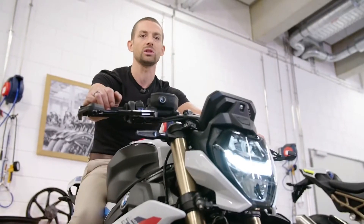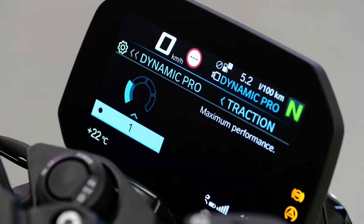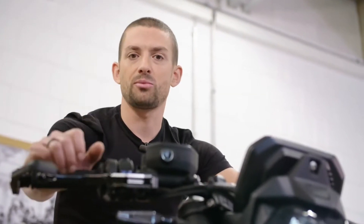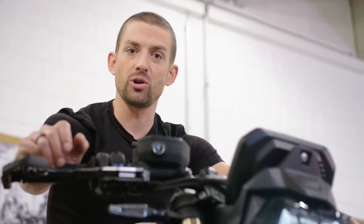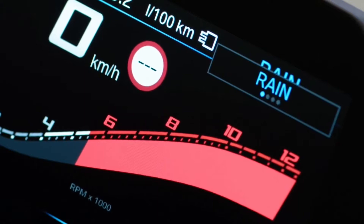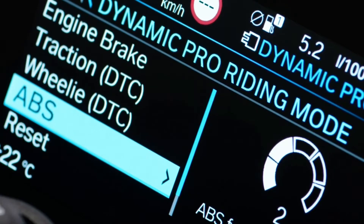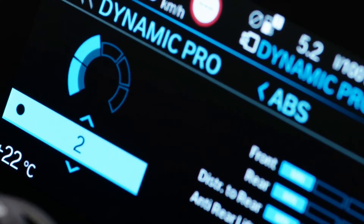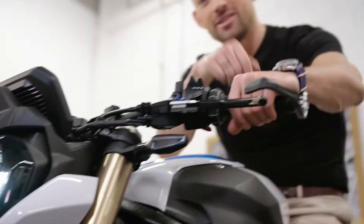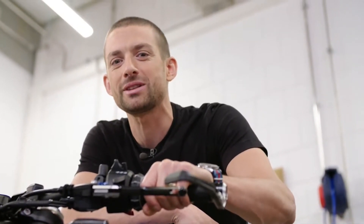The traction control is the same one that Tom Sykes has on his superbike. Other benefits of the riding modes Pro option include Dynamic Brake Control, Hill Start Control Pro, Pit Lane Limiter, and Launch Control. Compared to competitors, our riding modes actually change the whole way the bike behaves — not just throttle response, but also traction control, how the ABS works, and if you go for the DDC suspension, it even changes the suspension settings. For daredevils, the traction control can be deactivated at the push of one button.